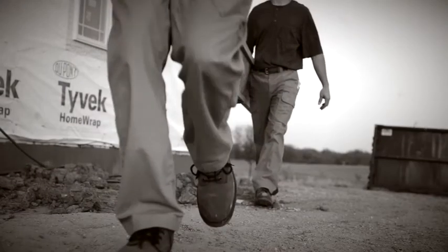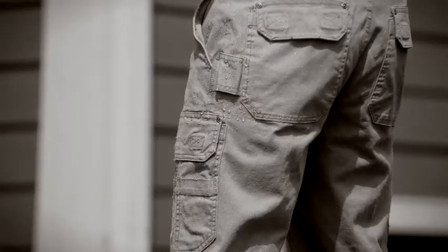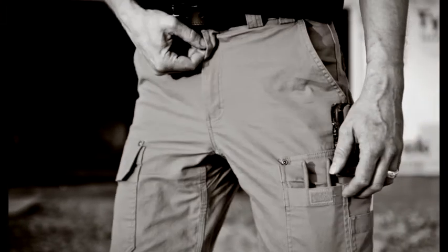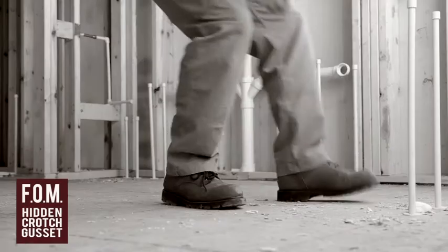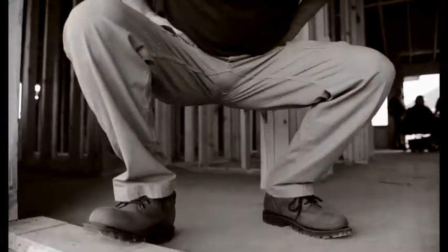Flex fire hose pants are built for work. Water and stain resistant, tuckable pocket flaps, big zipper pulls, 12-inch deep pocket bags, and a hidden crotch gusset means improved freedom of movement. No binding when you're bending, no squeezing when you're stretching. No ouch when you crouch.